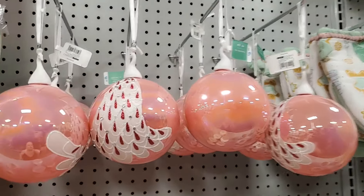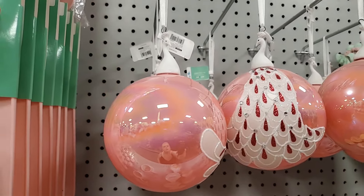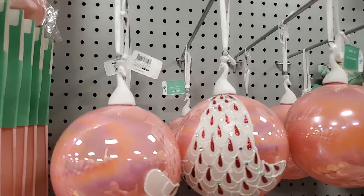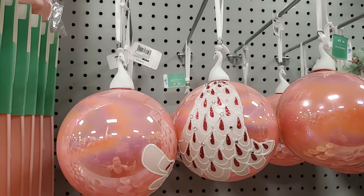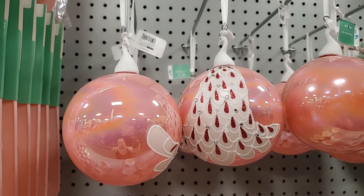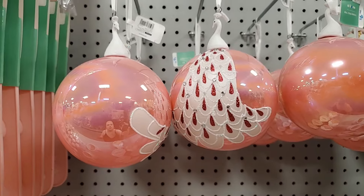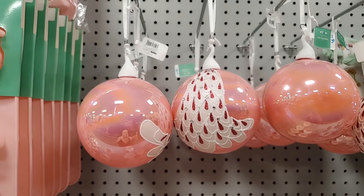Look at these — oh my goodness, is that not adorable? Very pretty. It's a peacock! First I thought it was a tree, and then I was like, that's not a tree, that's a peacock. I don't know why it's in a gingerbread area, but hey, it's here — it's pretty, it's pink. That's $6.99.